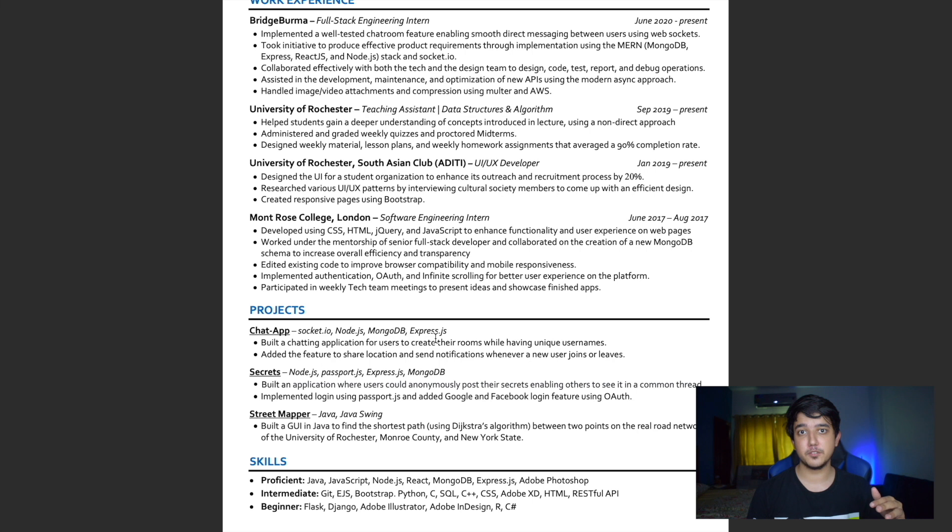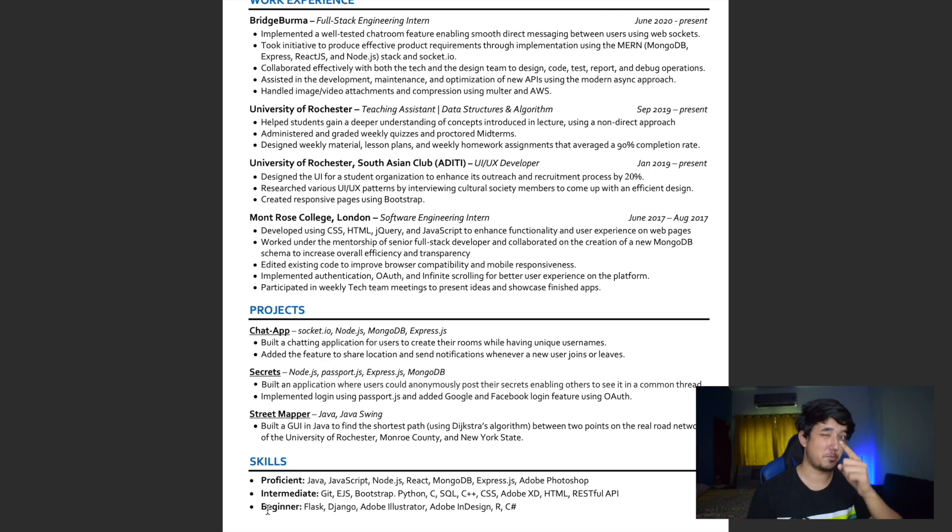When applying to different positions, swap out projects accordingly. For example, if I were applying to a cloud position I'd replace my current projects with cloud-based ones. You want to make minor changes to your resume for different positions — don't send one resume to all of them. In the skills section I listed proficient, intermediate, and beginner categories, though in hindsight dividing it that way is a bit unnecessary. Just list the technologies you're proficient in on one line and add relevant keywords for each position.